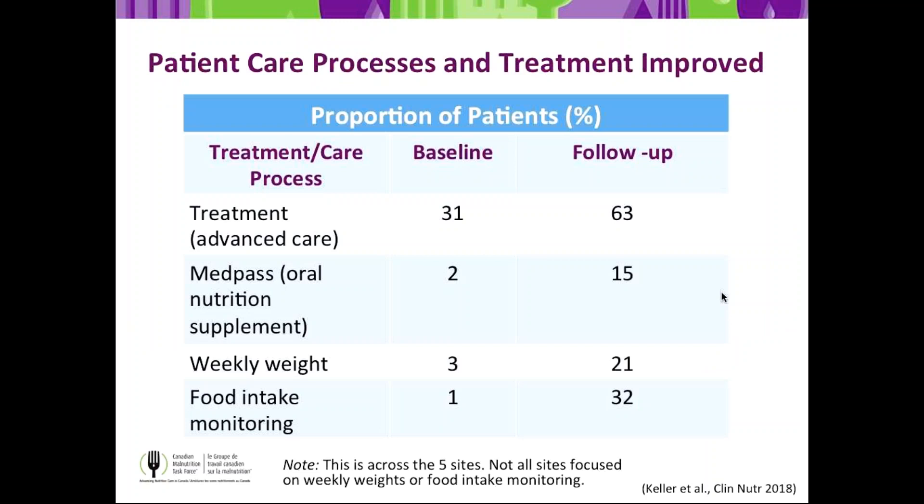Other key changes noted in Phase 1 include improved advanced care, use of MedPass, weekly weights, and food intake monitoring. At baseline, 30% of patients got some type of advanced care practice — preferred foods, menu marking, liberalized diet, more food between meals, or supplements. That doubled through to follow-up. MedPass had a sevenfold increase, going from 2% on average at baseline to 15% during follow-up — a huge success.